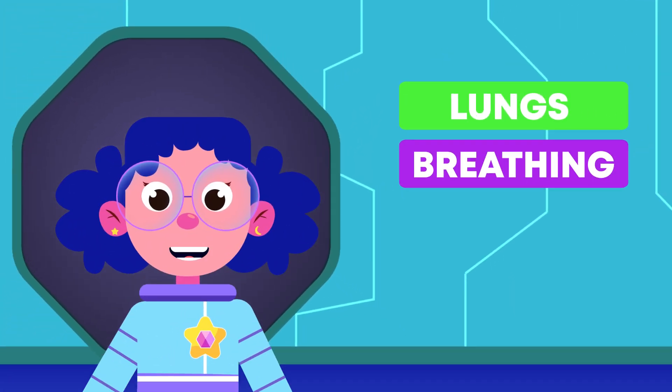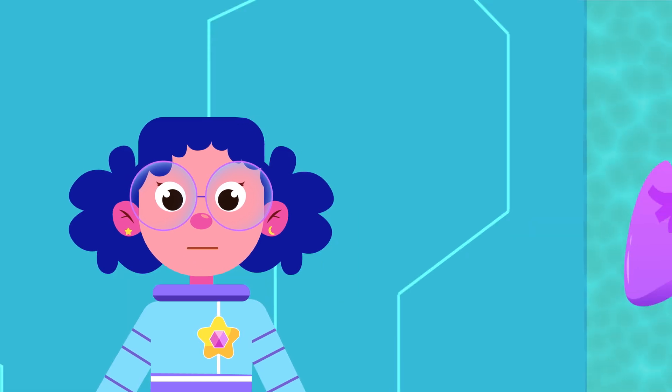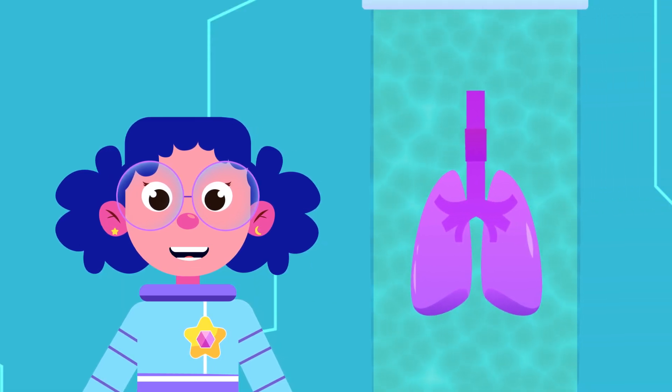Hello everyone, I'm Bibi. Today we will learn about our lungs and how we breathe. Follow me to the lab and let's see what we can find out.